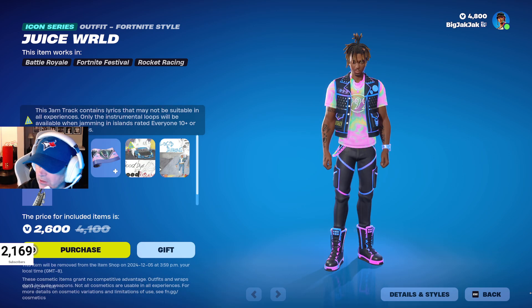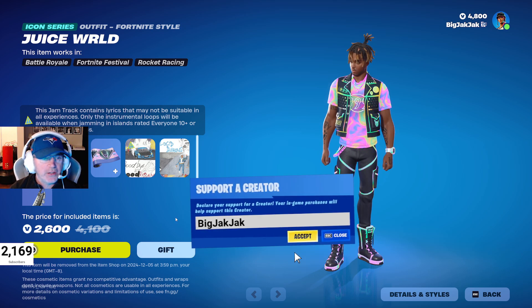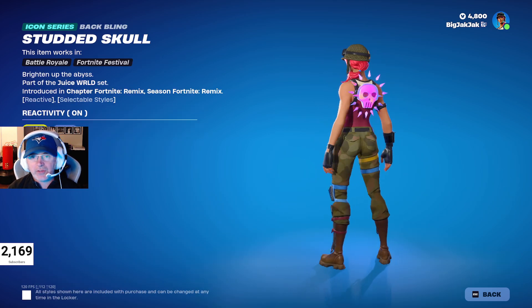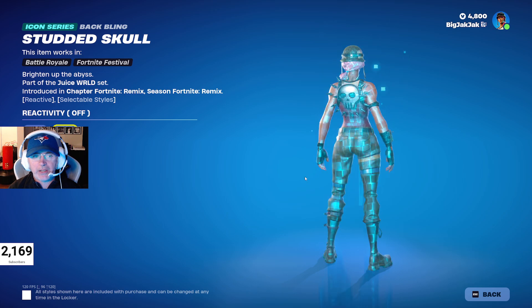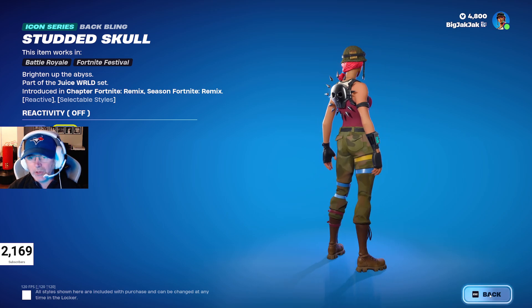If you aren't going to pick anything up today, including this pack, please use that code BigJackJack — we'd really appreciate it. Let's see the studded skull back bling. Reactivity on, reactivity off. That reactivity off is actually really nice.